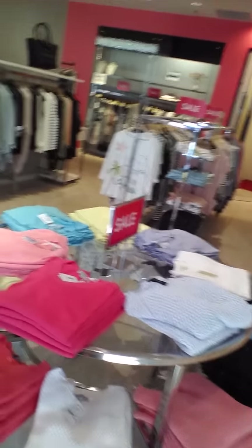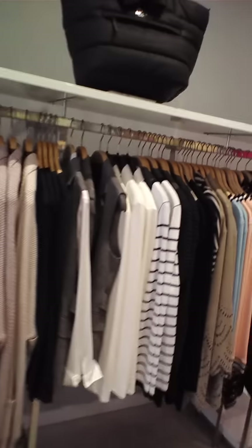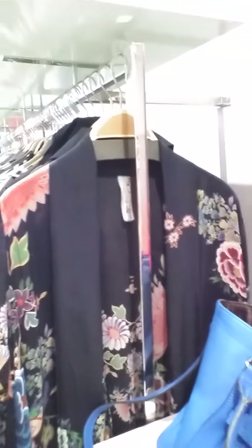There are our sweaters. We've got lots and lots of good stuff. Our jackets, cardigans. The last kimono, ladies, is still here.